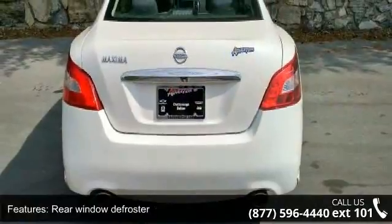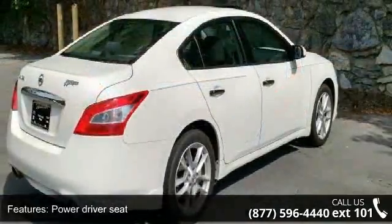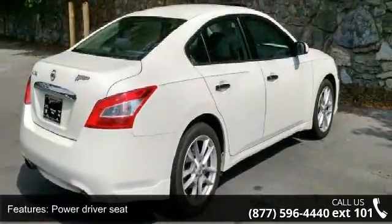If you are looking for a solid pre-owned car this might be the one. Let us put you in the driver's seat today. Call or click to schedule a test drive.